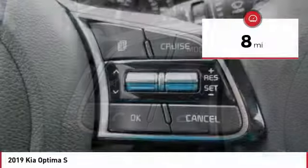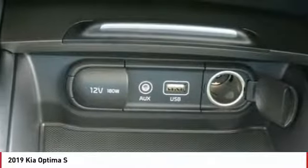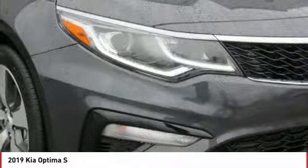This vehicle has less than 100 miles. Here are some of this vehicle's great options: anti-lock braking system, traction control, backup camera, and Bluetooth wireless data link for hands-free phone.